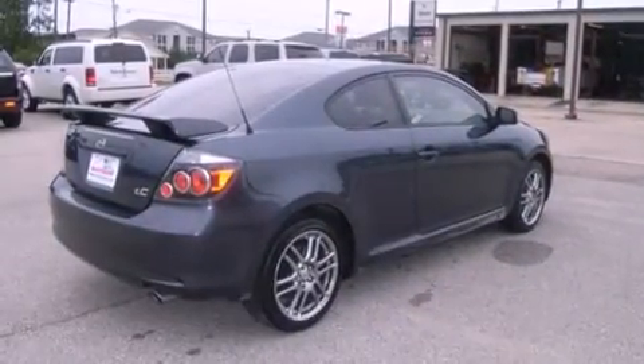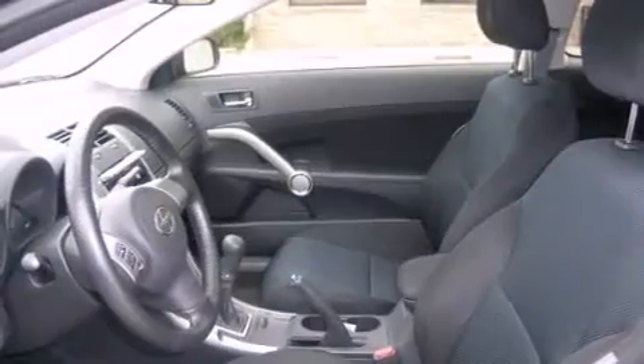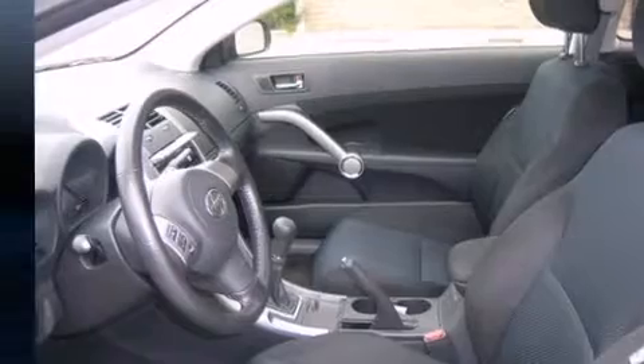Introducing the 2010 Scion TC. This two-door, five-passenger coupe just recently passed the 30,000-mile mark. It features a standard transmission, front-wheel drive, and a 2.4-liter four-cylinder engine.